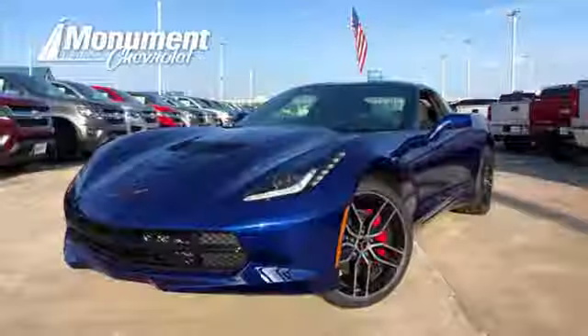Take it for a test drive today. Monument Chevrolet is guided by the principles of integrity and honesty.